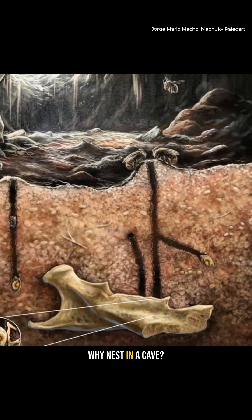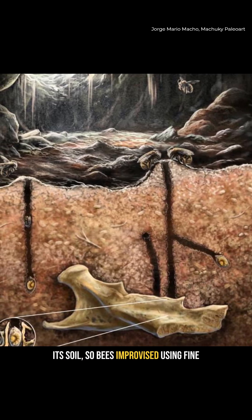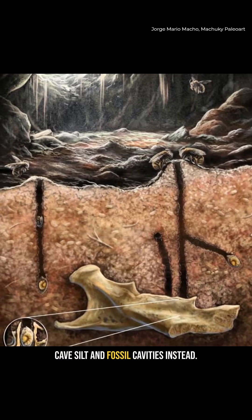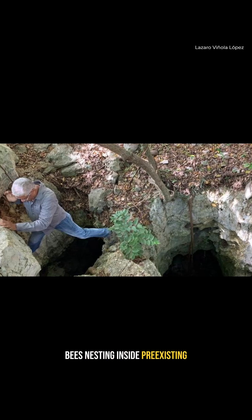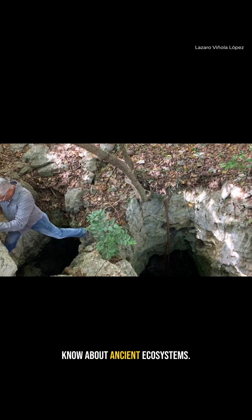Why nest in a cave? Turns out the island lost most of its soil, so bees improvised using fine cave silt and fossil cavities instead. It's the first known case of bees nesting inside pre-existing fossils, and it rewrites what we know about ancient ecosystems.